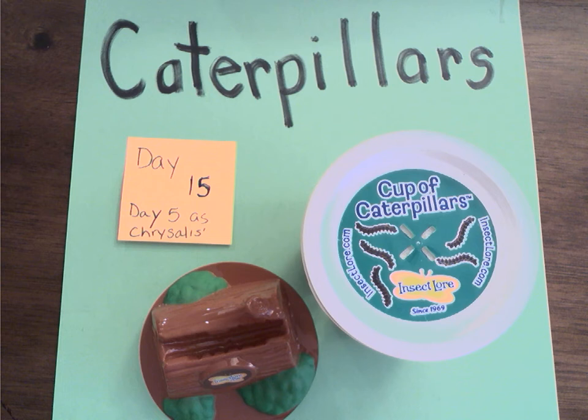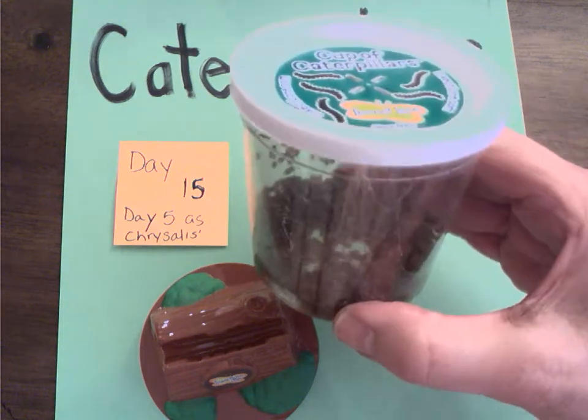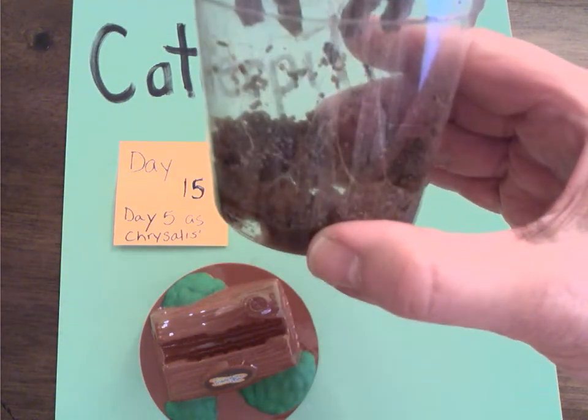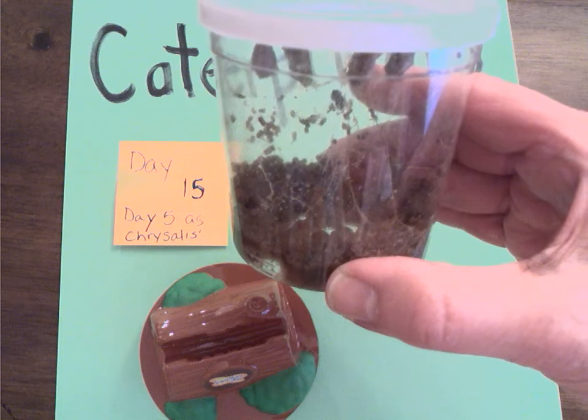Good morning First Grade Friends. Today is day 15 of our caterpillar cup, and today's a big day because our chrysalises, which are on day 5 and all hanging from the lid, are going to come out of their cup.